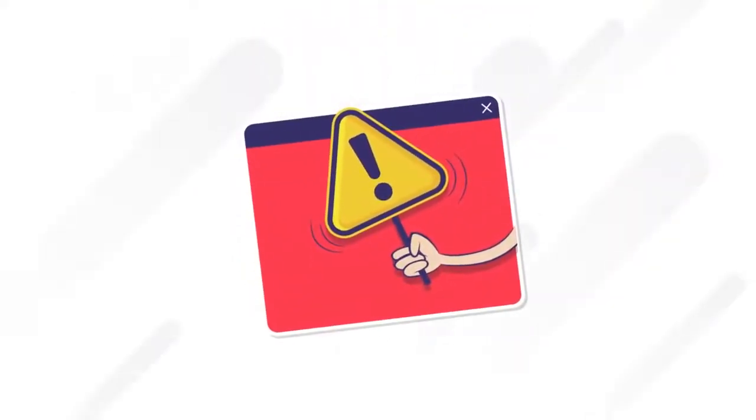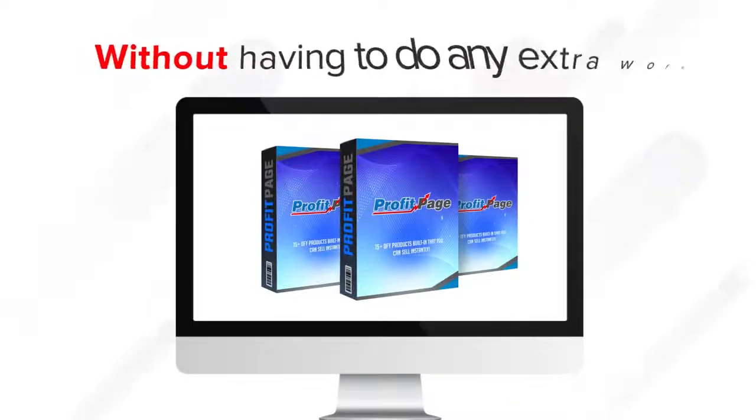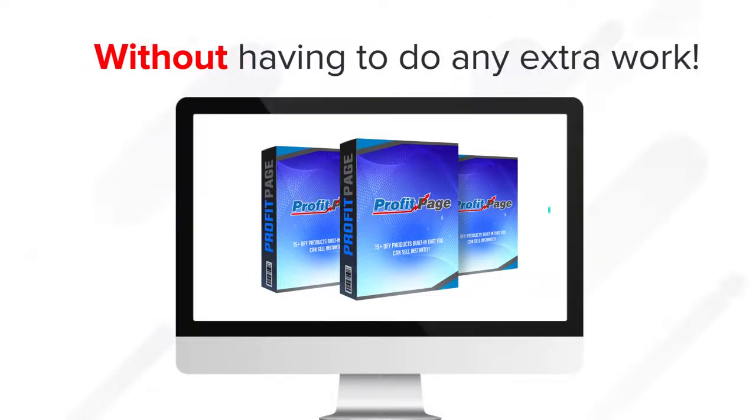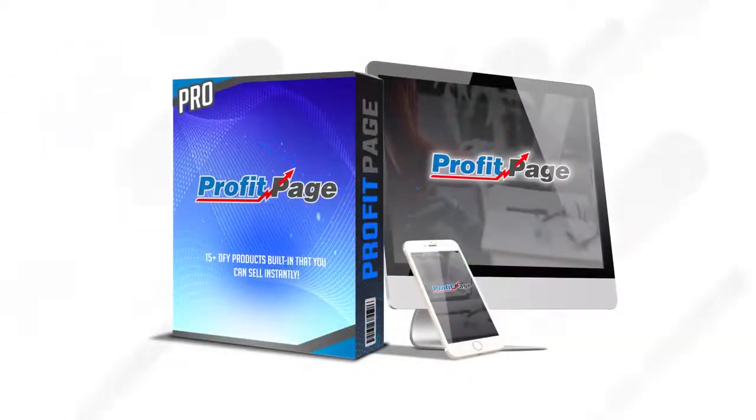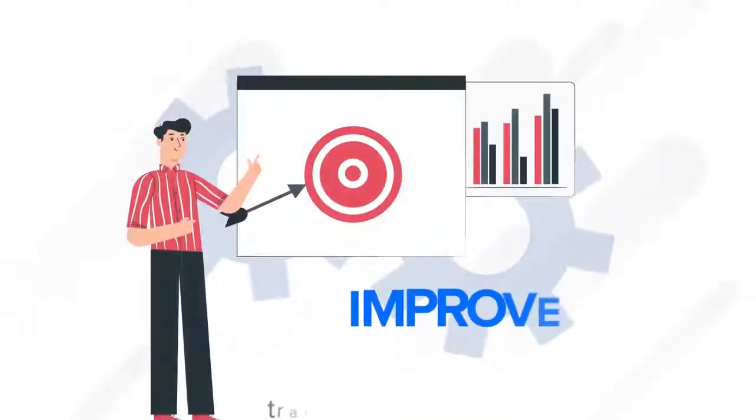Stop! This is your chance to get 10 times better results using ProfitPage, without having to do any extra work. That's because this top-tier Pro Upgrade includes revolutionary new features that maximize revenue, improve traffic and conversions, and gets you results.